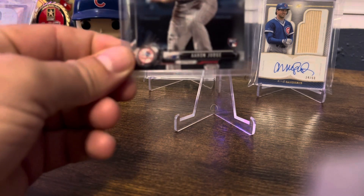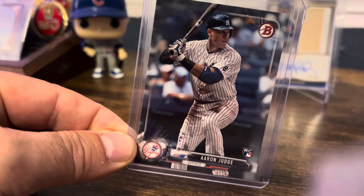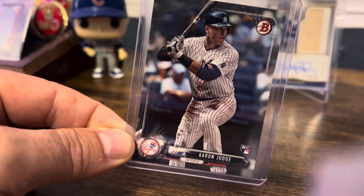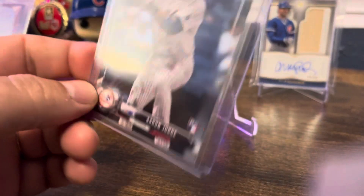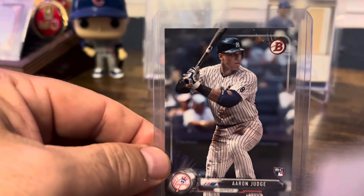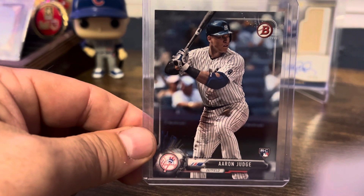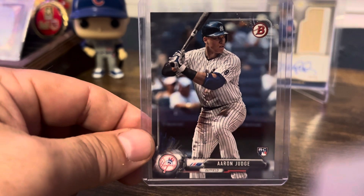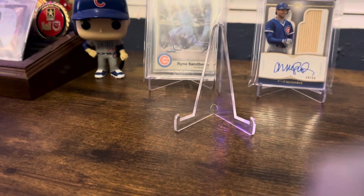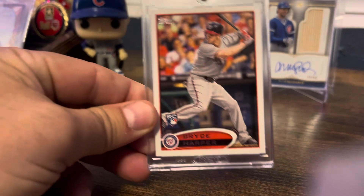Another one is I picked up this Aaron Judge. Not something I was looking for, but another card I was looking for came from the same seller, so it was an impulse buy. I didn't want it, didn't need it, but the seller had a couple of things I was looking at, so I just went ahead and pulled the trigger on it.